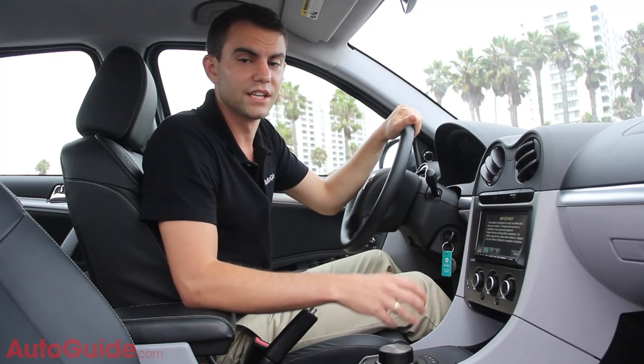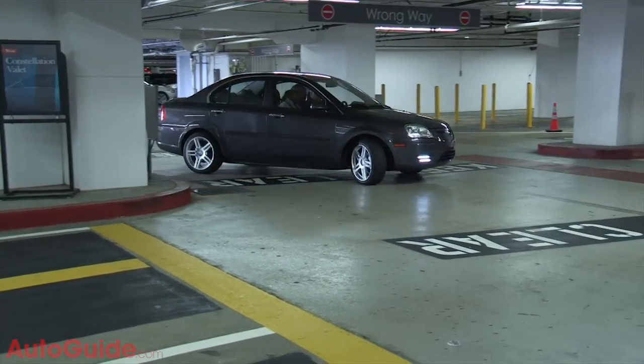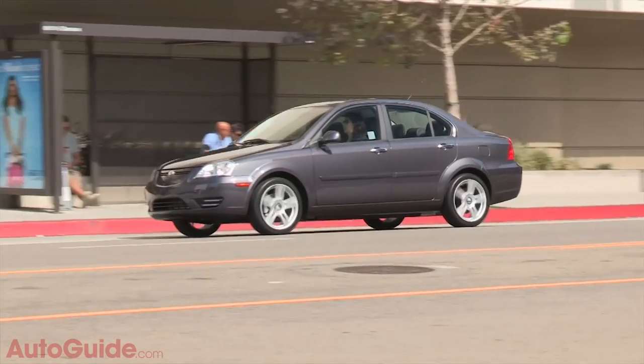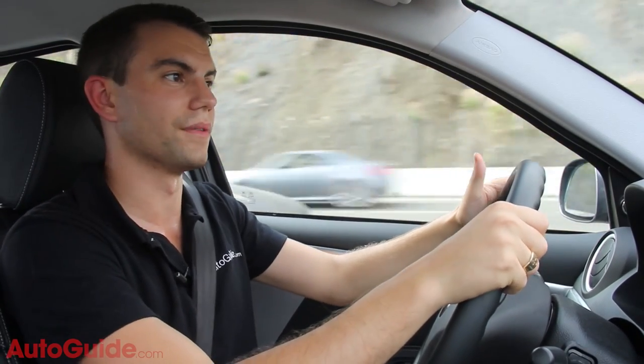Unfortunately, it doesn't always respond the way you think it's going to, which can be particularly panicking in situations where you're trying to pull a quick U-turn downtown and you have a big Hummer bearing down on your backside — which actually happened to us earlier, and quite frankly, it wasn't a fun experience. The interior really isn't much to talk about, but then again, it's not about the interior — it's about the driving experience.